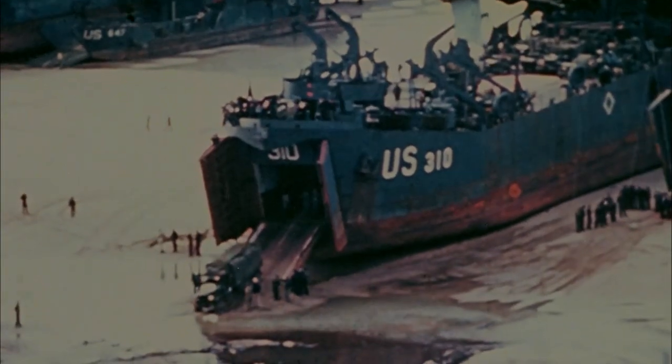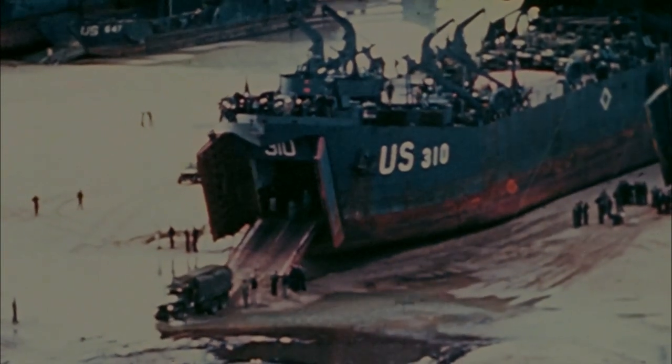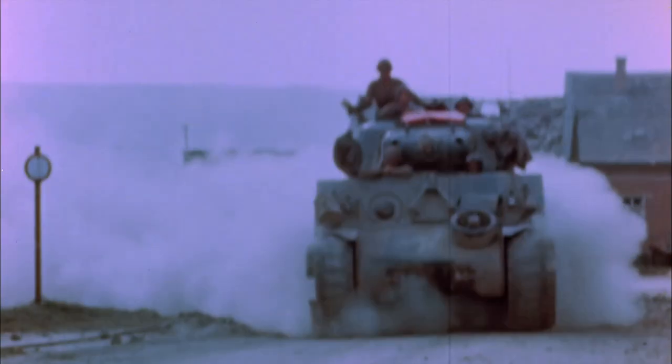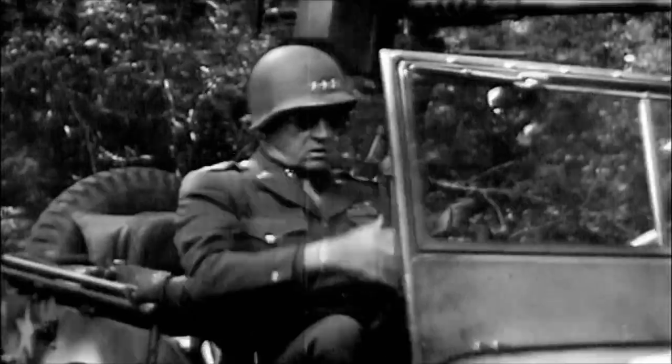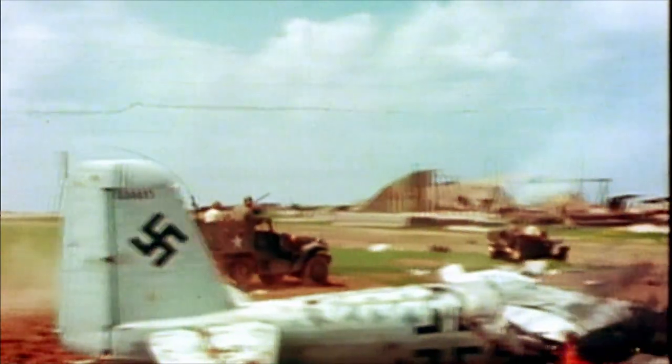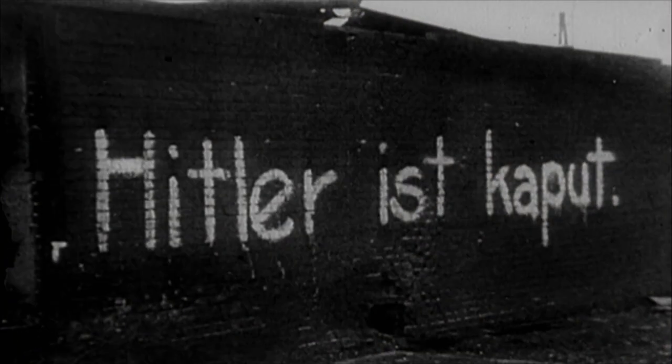With the capture of St. Lowe and the hedgerows behind them, the Allies bring in the remainder of their forces, including the Third Army led by legendary General George S. Patton. Within a month, the Allies liberate Paris. Within a year, they reach Berlin. Nazi Germany surrenders and Hitler is dead.